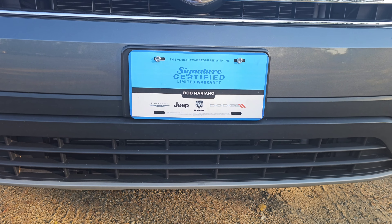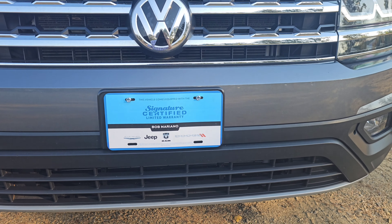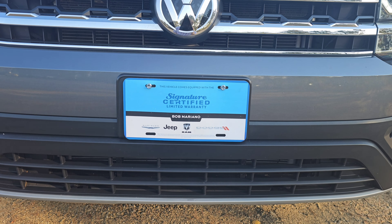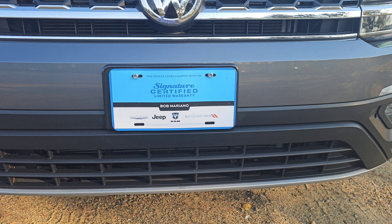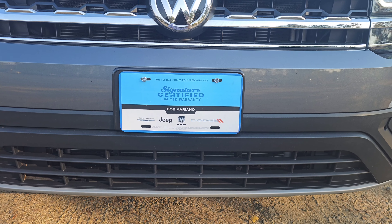And what that means is that this has been through our shop, thoroughly inspected, and it has been brought up to like-new driving condition. We take pride in all of our pre-owned vehicles, so you can rest assured that this is going to be nothing but quality.